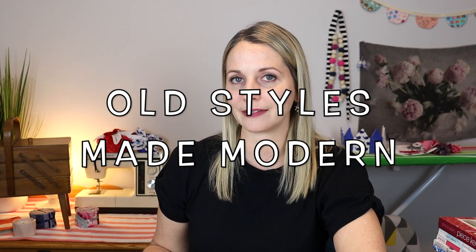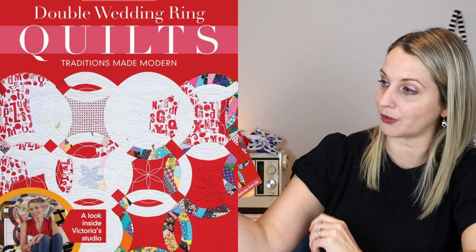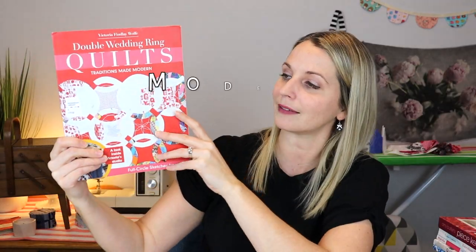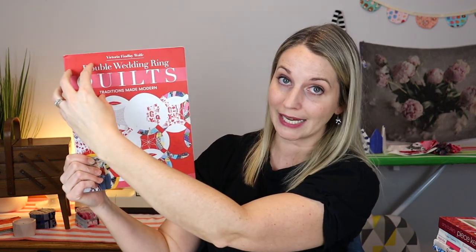Now these last two are not so much finding new ways to quilt, but actually new ways to make old quilts. This one is called Double Wedding Ring Quilts: Traditions Made Modern — the one on the cover is my favorite. It takes your traditional wedding ring quilts and changes them, so you move from that white and it fades nicely to red. I really like how she's done that.